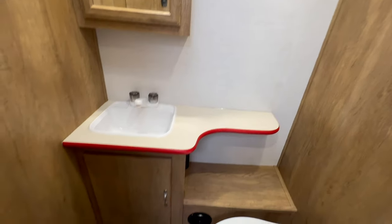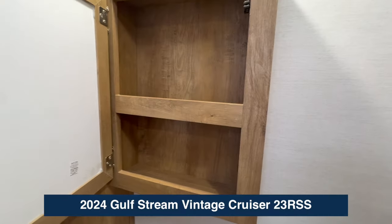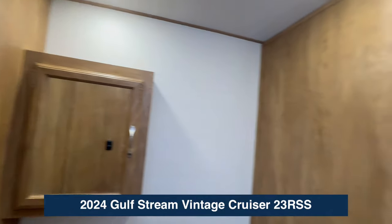Check out the bathroom — plenty of counter space, a cubby underneath, a place for towels and stuff, a medicine cabinet. And y'all, look at this wood. It's so cool.